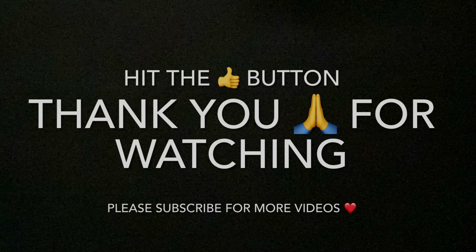I hope you liked this video. Thank you for watching. Please subscribe for more videos and give a big thumbs up if you liked it. Bye bye, thank you!